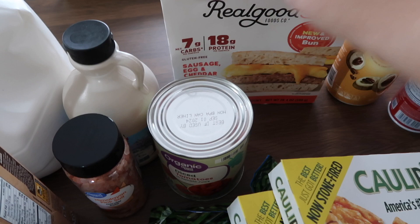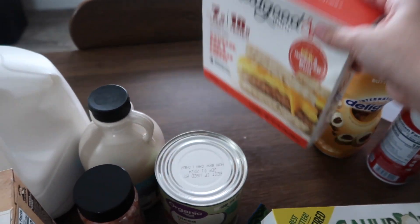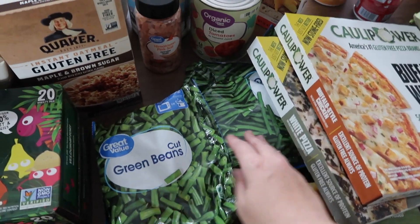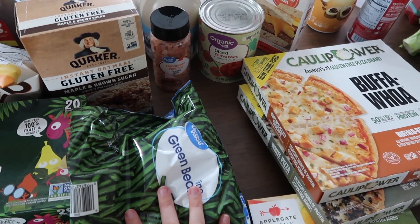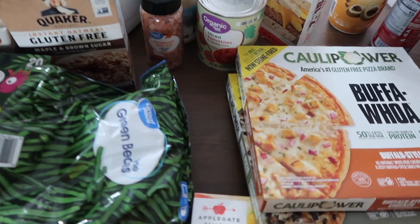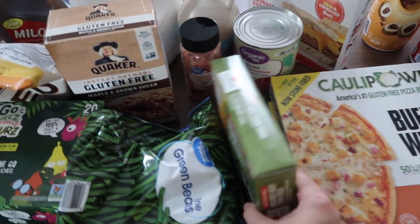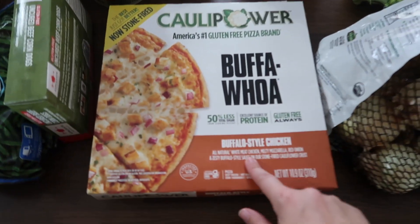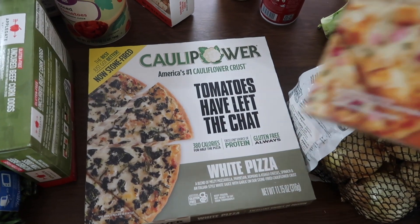We got diced tomatoes and these breakfast sandwiches. We also got some frozen cut green beans and then just a pack of frozen green beans. Then we got some gluten-free corn dogs and two different gluten-free pizzas — this one is supposed to be like a buffalo chicken and this one is a white pizza.